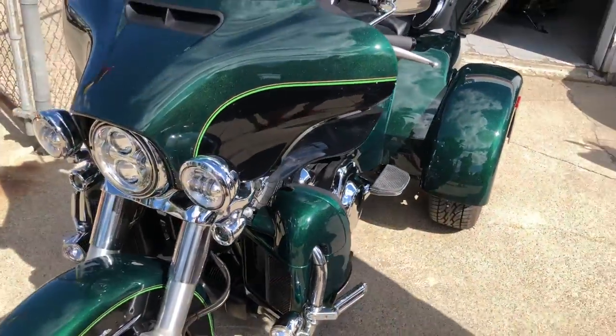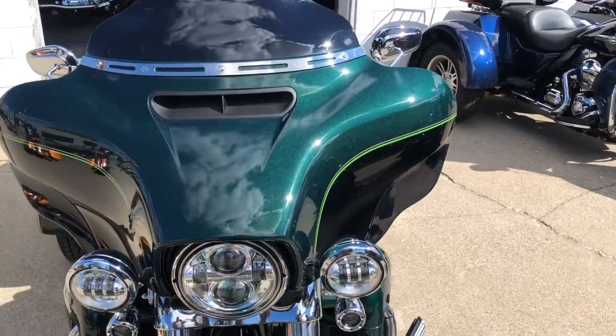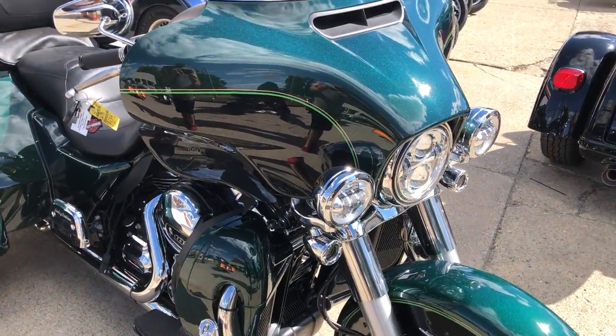Perfect all the way around. No dents, no dings, no cracks. Everyone has a black one — you guys can stand out on this one in the deep jade metallic. It's got tons of chrome.